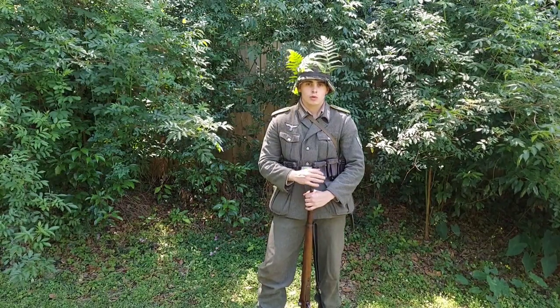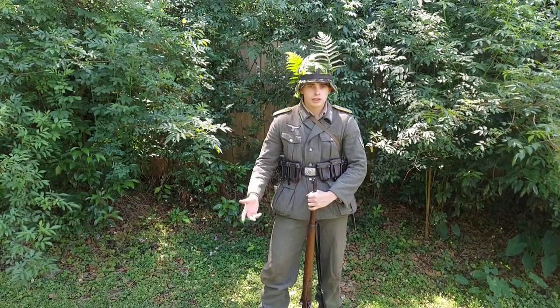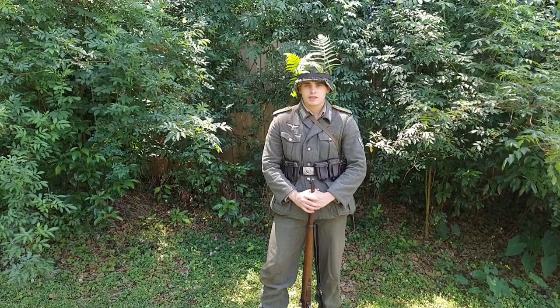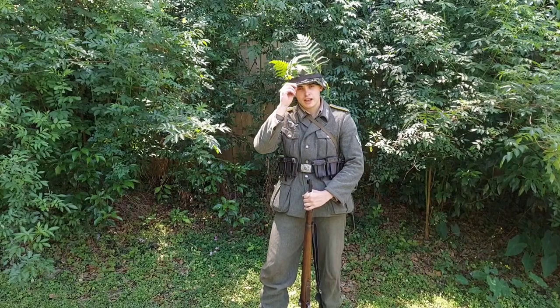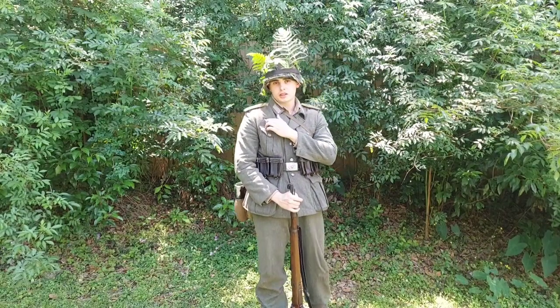One of the perks of doing this impression is that you get to wear the splinter tarn camouflage. I was going to get a smock, but the cost was a factor and it looks like Panther Store is as of now out of commission — their website is down unfortunately. But I still have the helmet cover, which is nice.